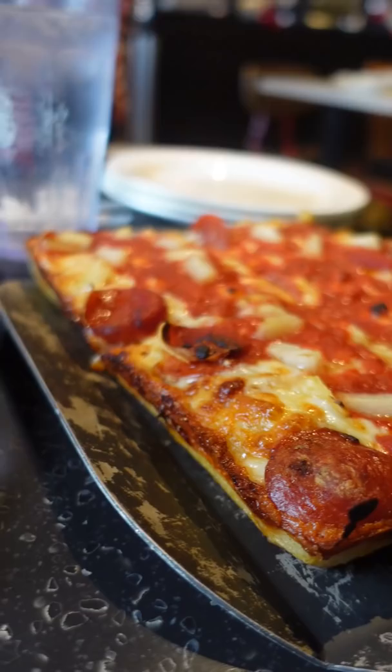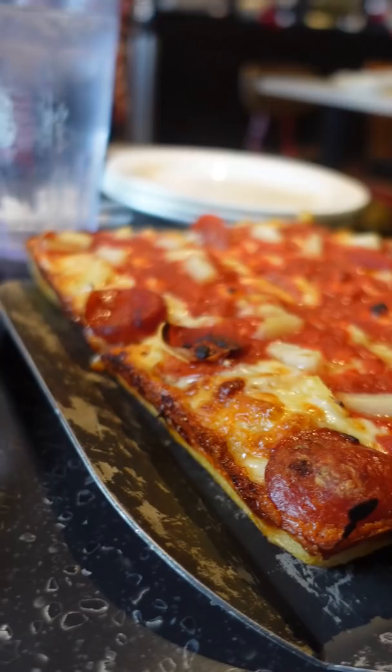So it's technically a pan pizza, but the dough is similar to a really thin focaccia — so light and airy that gets really crispy. The sauce goes on top most of the time, which is interesting, and the go-to cheese is Wisconsin Brick.